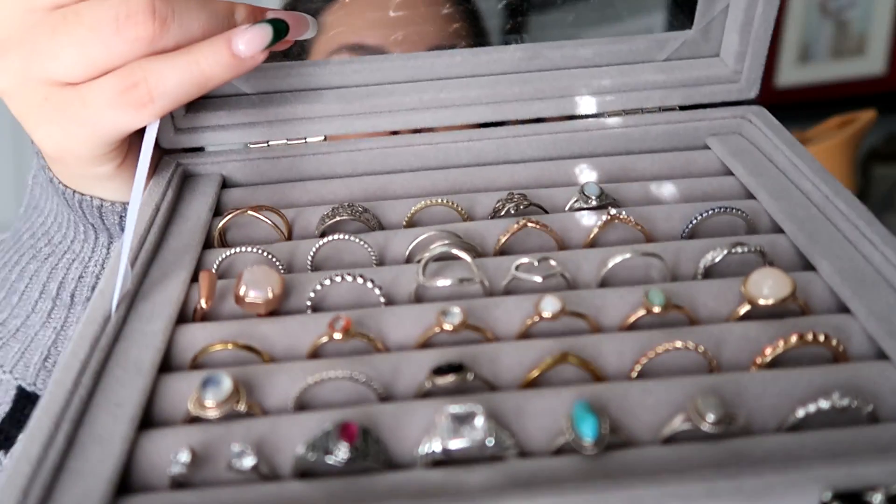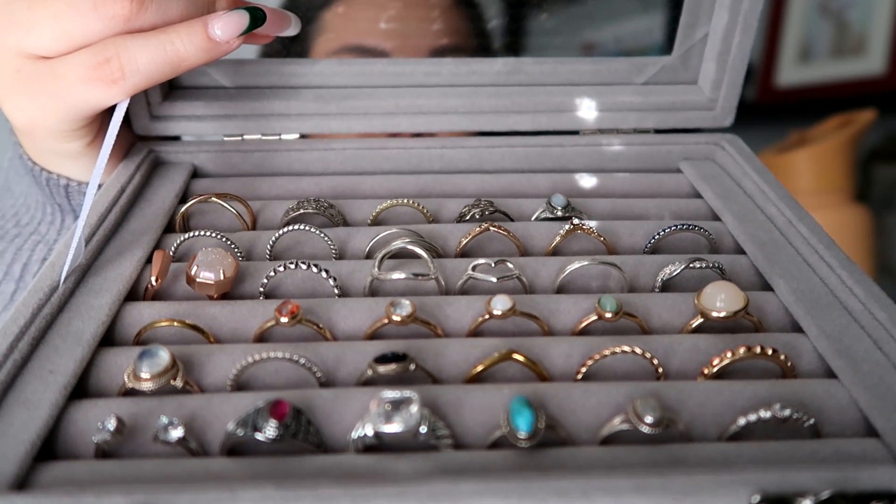We're just going to come over here. So, I shall open it for you. And this is what it looks like. I will say the vast majority of these are like costume jewelry. There's nothing super crazy expensive in here. And also a couple of them I actually need to clean. They're starting to get a little tarnished, so don't mind that.